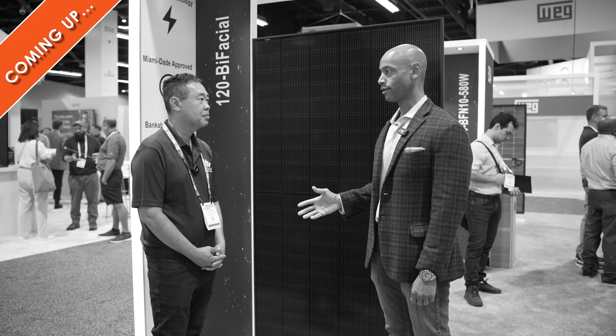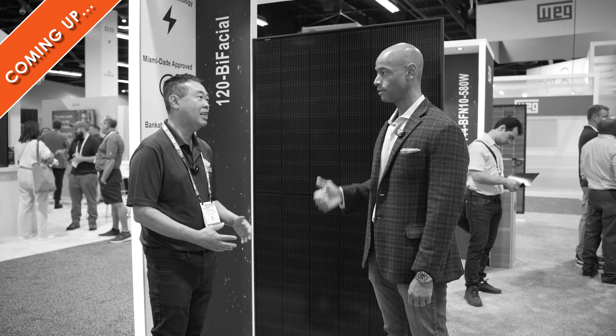What is the impact there on cost? Is this a more expensive module than what we would have been? It's slightly more expensive.